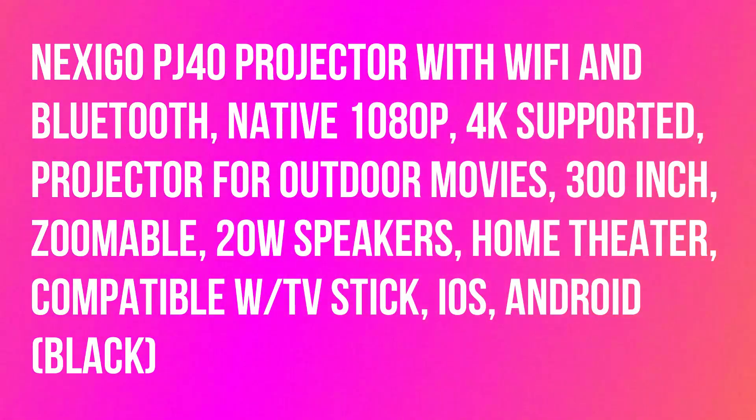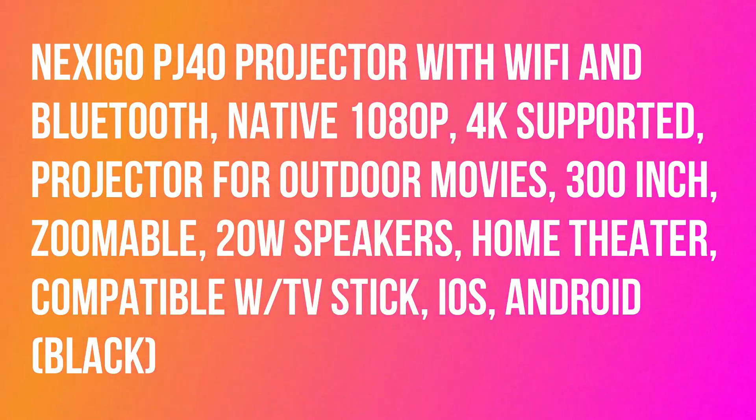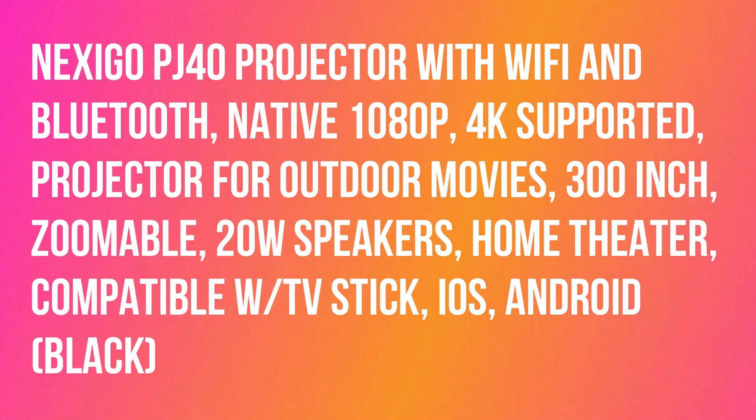Nexi Go PJ40 Projector with Wi-Fi and Bluetooth. Native 1080p, 4K supported. Projector for outdoor movies, 300-inch, zoomable, 20W speakers, home theater.